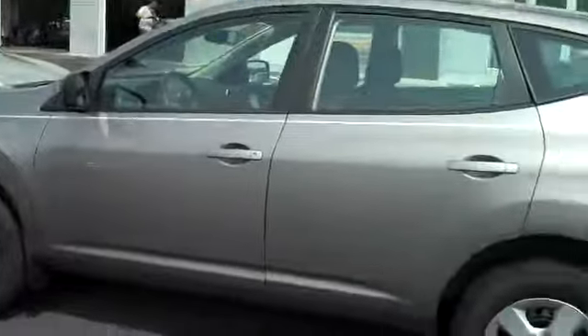To come test drive it, call Meguiar's Nissan at 717-272-7671. It's fun!